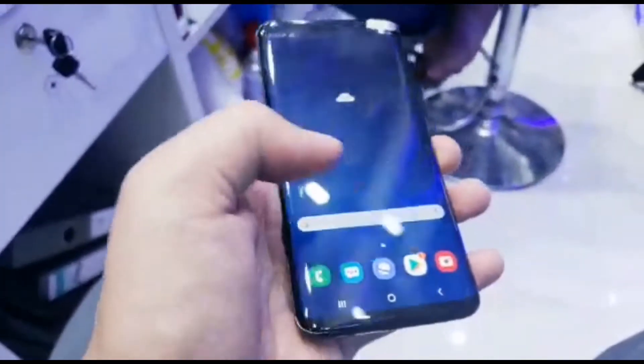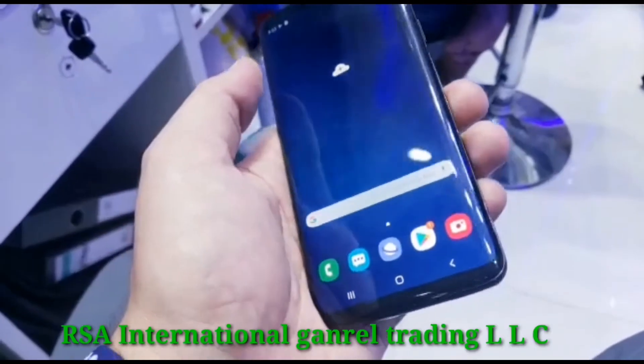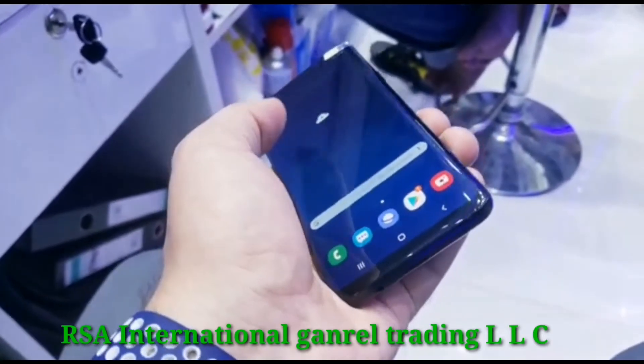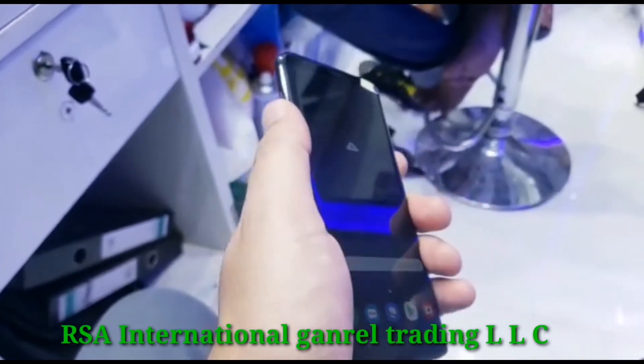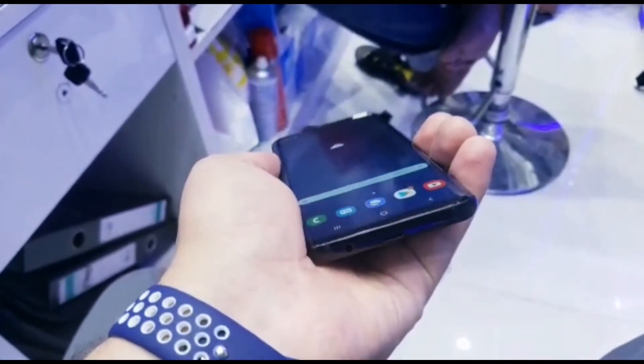I will mention the price down in the description, so you can see the details there. You can also see my contact number — I'll mention my WhatsApp number there as well. Kindly send me a WhatsApp message if you need any information.